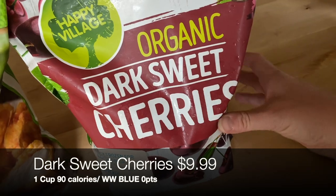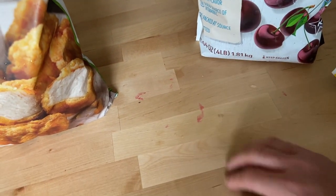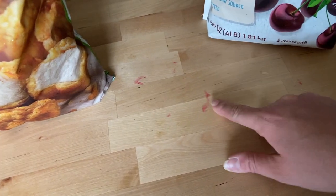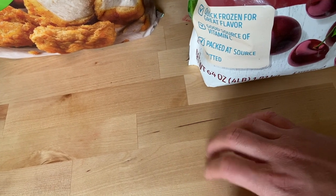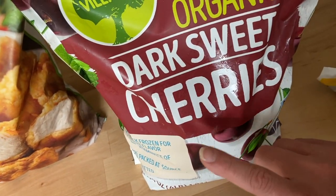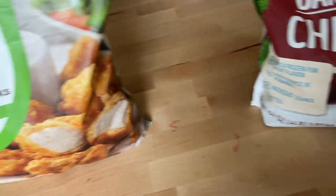I also got organic dark sweet cherries — they look so delicious. Fresh cherries are one thing, but these frozen ones are great value. We'll use them in yogurt, in the cottage cheese, and I'll bake with them too. They were a good price and I'm really excited to try them.